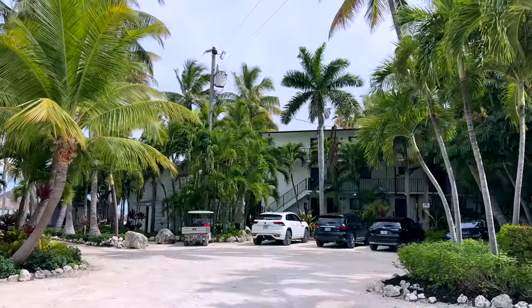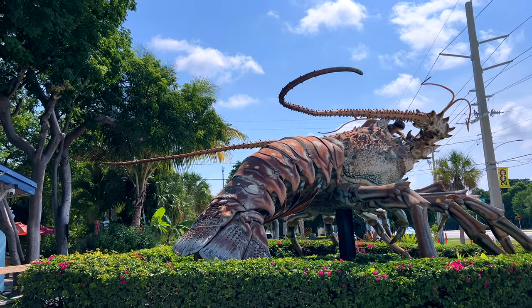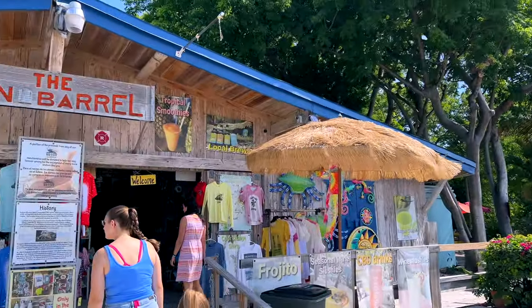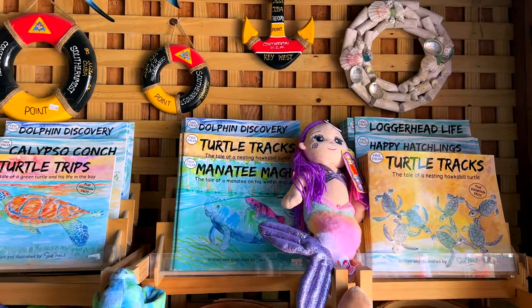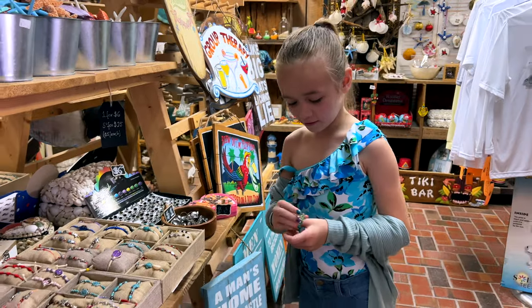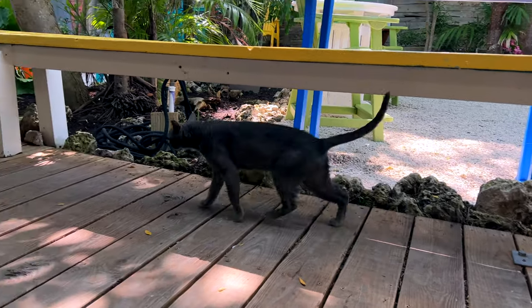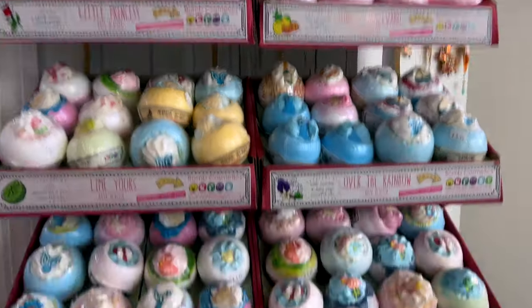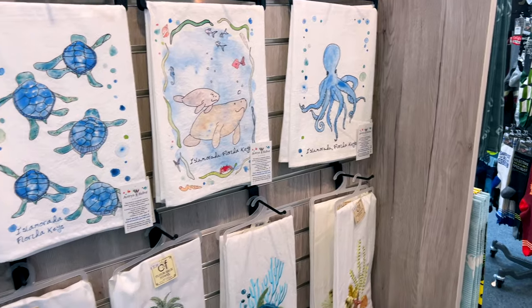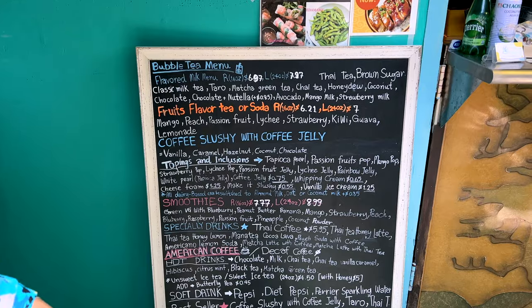The next morning we made our way over to some cute local shops. Look at this huge lobster! We also visited the Boba Manatee Cafe, where I had a delicious peach tea boba and the girls were excited to try some Thai donuts.